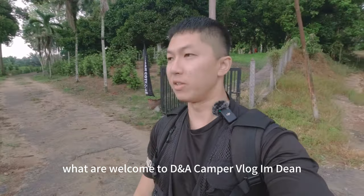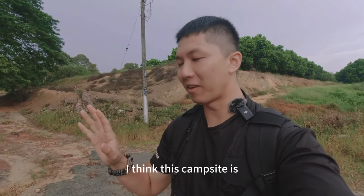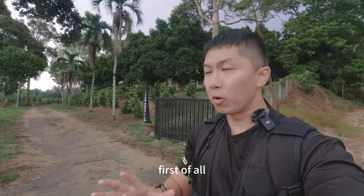Welcome to Dear Camper Vlog, I'm Dean. So today I actually want to review this campsite for you. I think this campsite is easily one of the best in Melaka, because I myself am from Melaka.